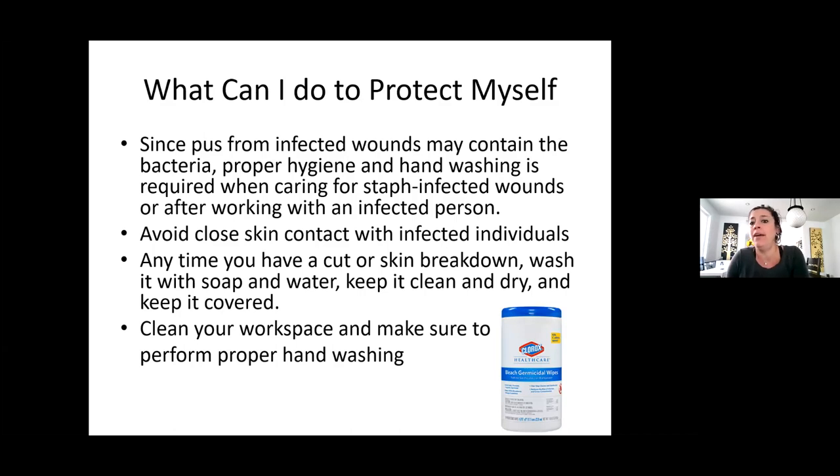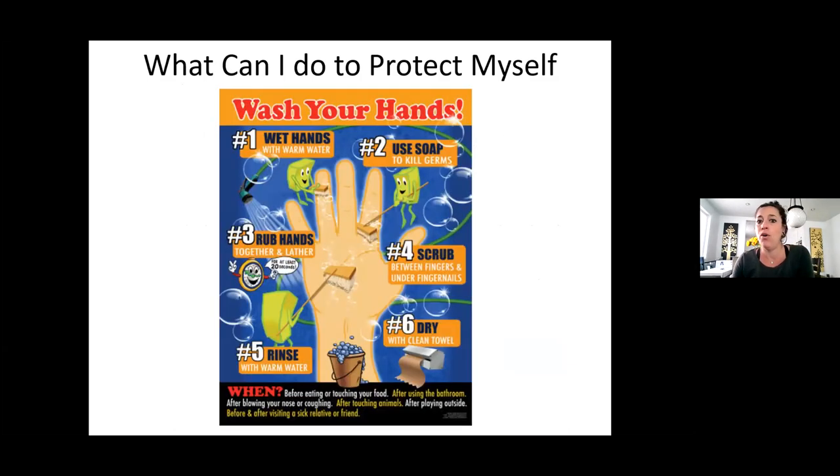What you can do: hand-washing, hand-washing, hand-washing. Avoid close skin contact with infected individuals. Anytime you have a cut or skin breakdown, make sure you wash it, keep it clean and dry and covered. Make sure you're cleaning your workspace. Because of the pandemic and COVID, most people are washing and cleaning their workstations regularly, which has really decreased staph-infected wounds. Wash your hands with warm water, use soap, scrub — and there's Row, Row, Row Your Boat. You want to make sure you do your wrists, between your fingers, and your nails.